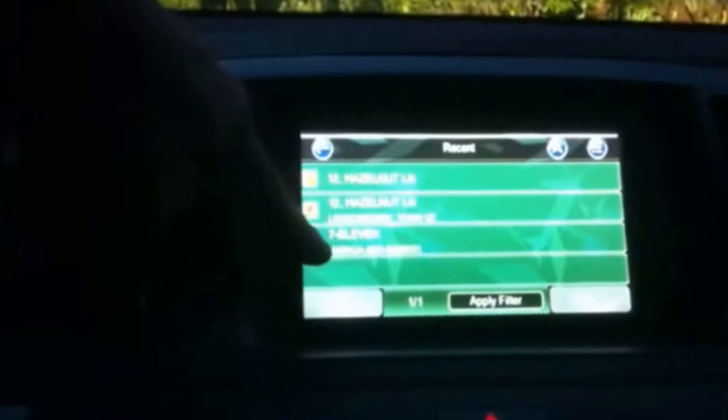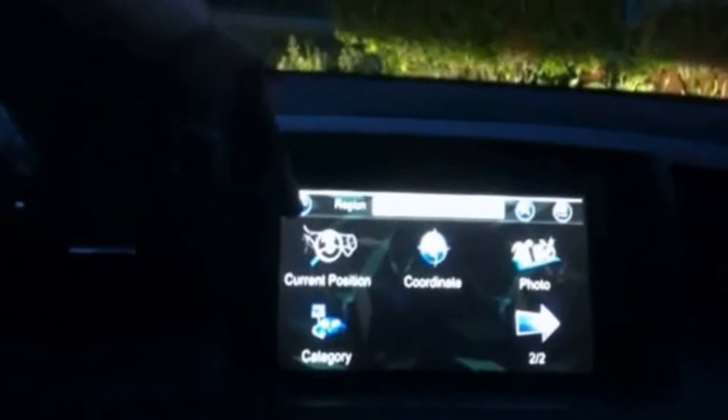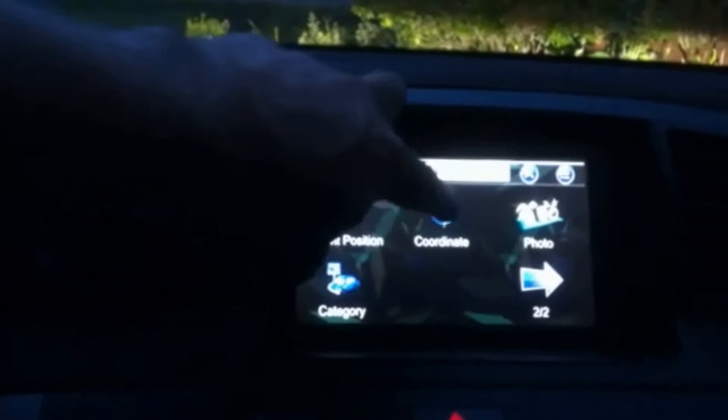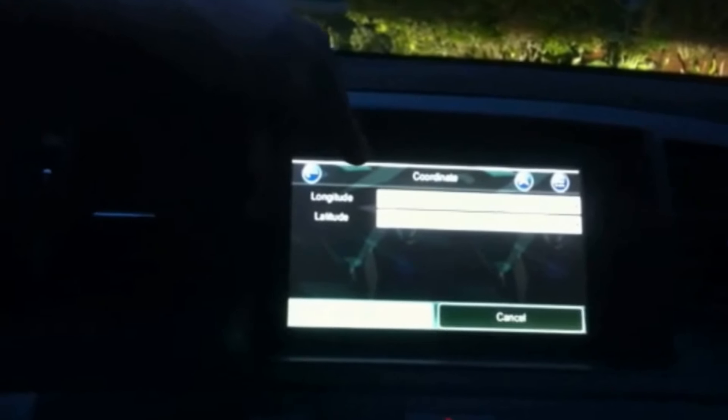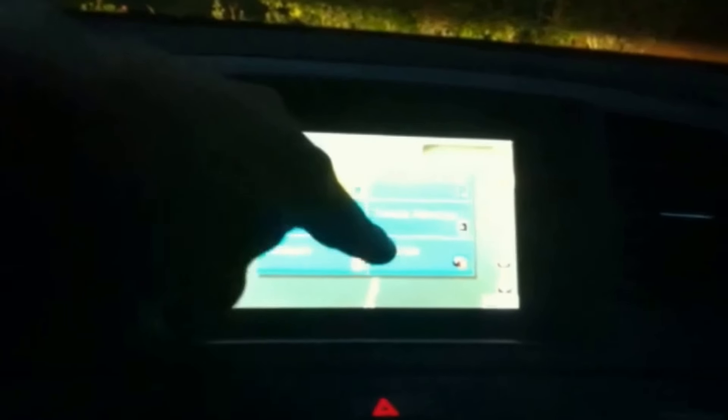Now we'll continue with the keyword search — you can just type in a keyword, recent, it's basically my house. You want to go somewhere, you can punch them in. This is a photo, you can show the area — rest area, gas stations.